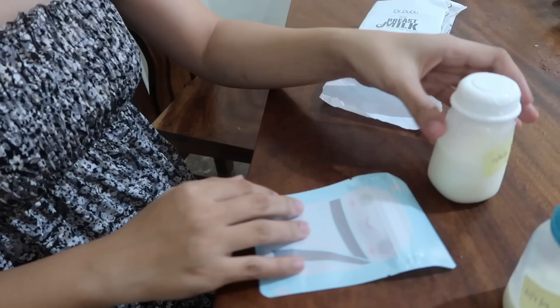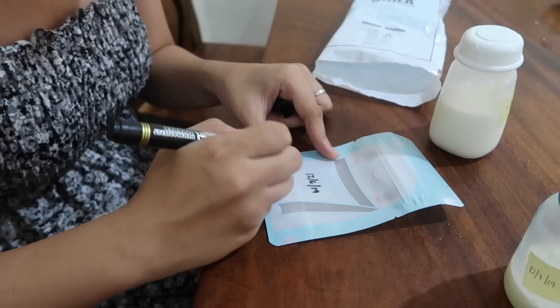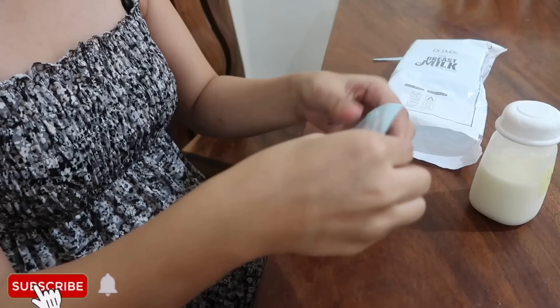I bought breast milk bags online because there are smaller sizes available. The ones I was using before were 6 oz which was too big. These ones are 4 oz, and since I'm usually storing 3 oz at a time, it's a better fit. Don't fill a 4 oz bag to 4 oz because it will expand and might burst, wasting your milk. Fill it to about 3 or 3.5 oz. So I'll transfer this one — which is about 3.5 oz — to a breast milk bag now. I write the date, the oz amount, and the time on the bag. This is my 20th bag of stash. Then I remove the air and seal it.